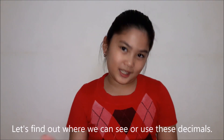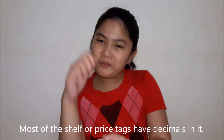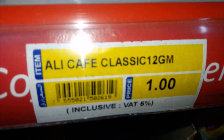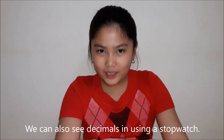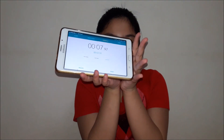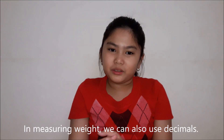Let's find out where we can see or use decimals. We can learn about decimals in groceries or supermarkets — most of the shelf or price tags have decimals in them. You can also see decimals using a stopwatch. 7.97 is the seconds — the seconds has a decimal. In measuring weight, we can also use decimals.